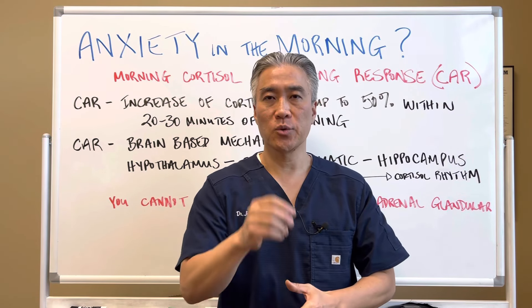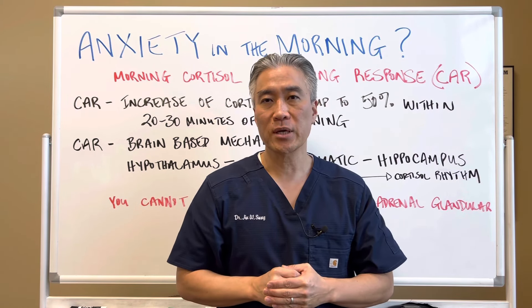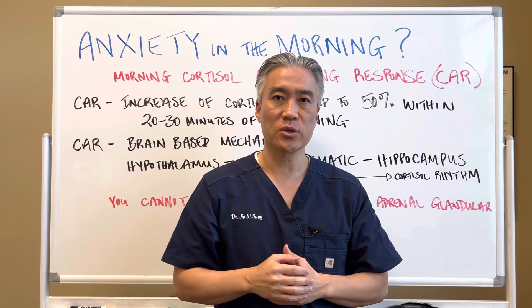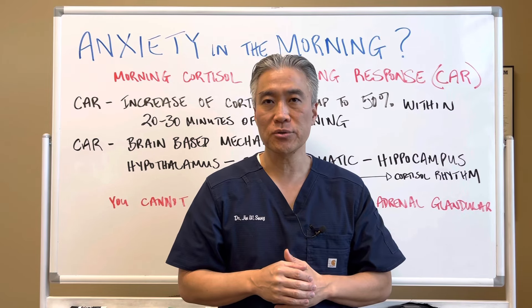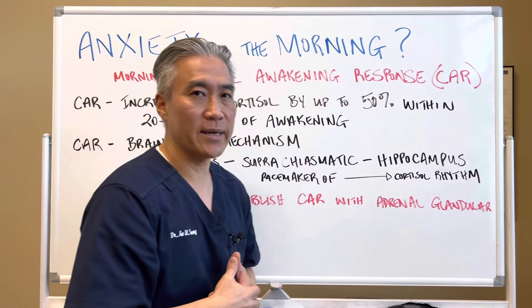Welcome back, this is Dr. Jin Sung, where clinical excellence meets excellent results. Today we're going to talk about people who experience anxiety when they first wake up in the morning, and this is due to a dysfunctional cortisol awakening response. So let's get right into it.